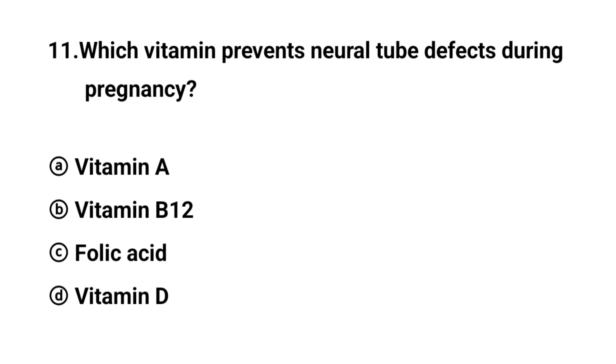Q11. Which vitamin prevents neural tube defects during pregnancy? The right answer is option C: Folic acid.